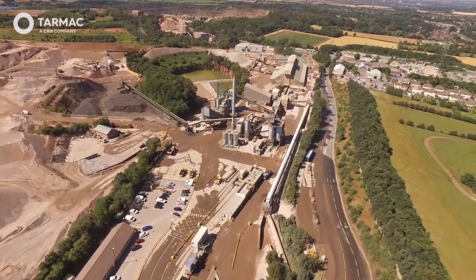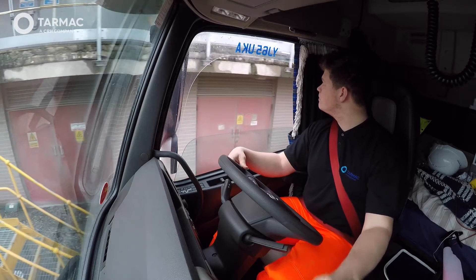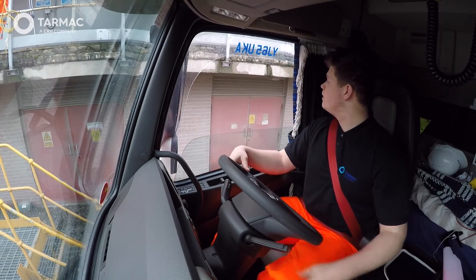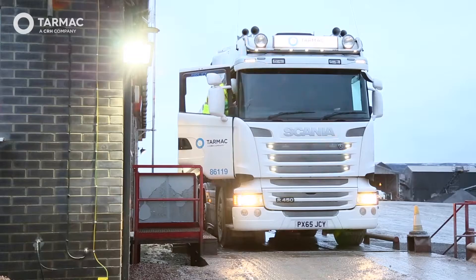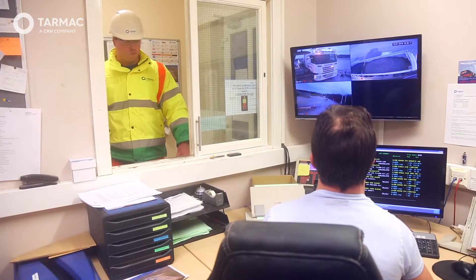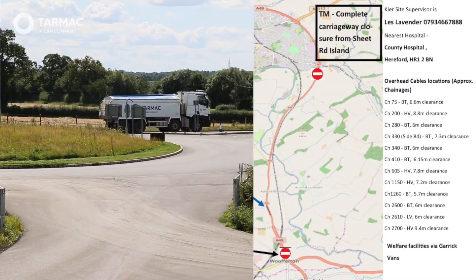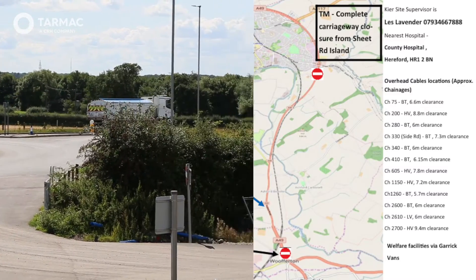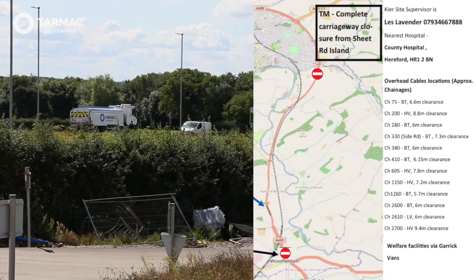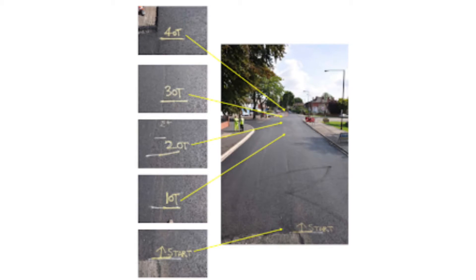Before leaving the production unit, delivery drivers should be aware of the delivery instructions including specific details of haulage routes, access points and site conditions. Drivers must listen and adhere to the instructions and guidance given by the weighbridge and on the delivery map. Site rules will often include the location of a holding area or position within the site that minimises reversing when engaging with the paver, particularly when tonnage markers are being used.